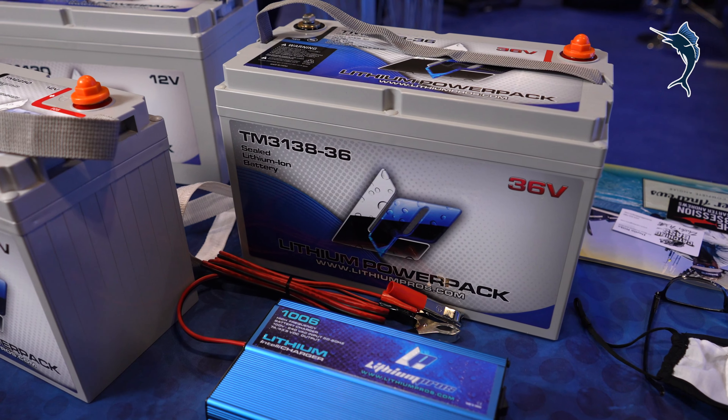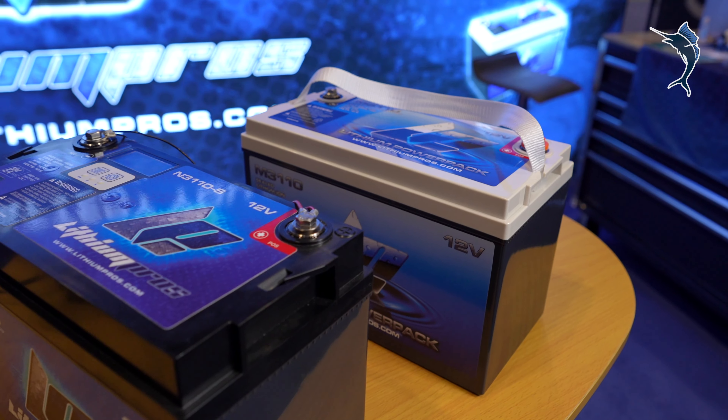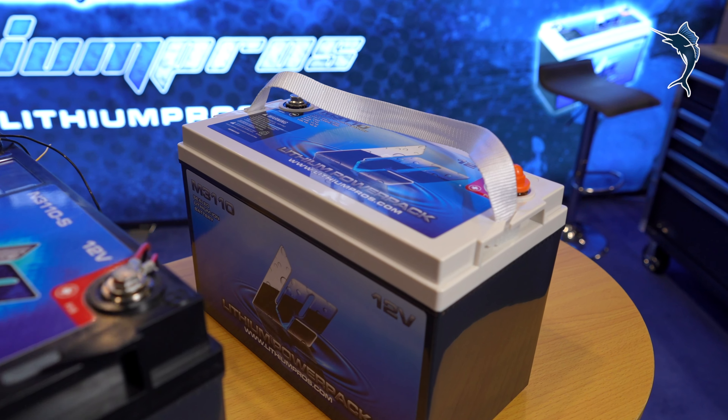Of course, we have the better batteries that we've been making for 11 years here in East Tennessee — just the batteries that have won more tournaments than any other lithium ion battery, period.